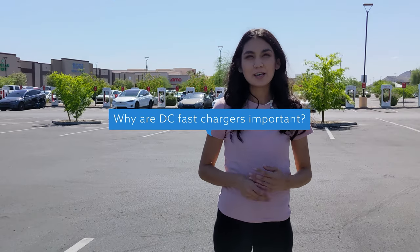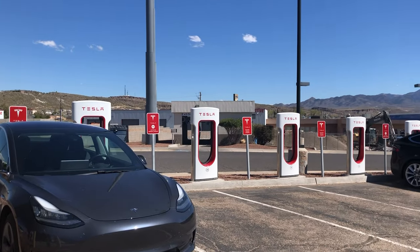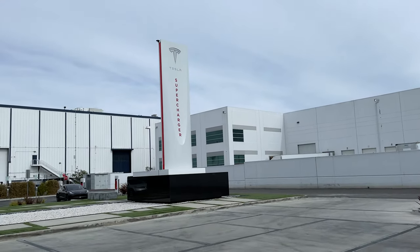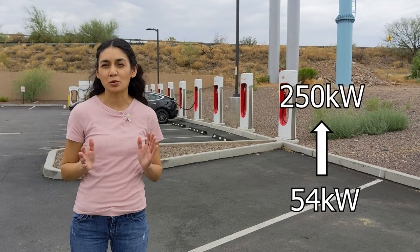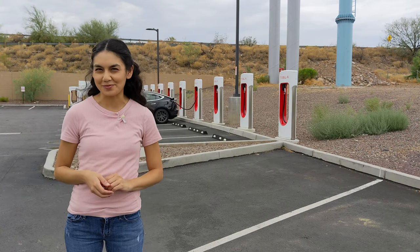Why are DC fast chargers important? Superchargers, like all DC fast chargers, are very important for long-distance travel. Driving around the country will most likely defeat your charge, even in a long-range EV. These chargers help you get back to driving fast. A Tesla supercharger can range from 54 kilowatts to 250 kilowatts as of 2021. Most recently, it was announced that the supercharger network would be upgraded to 300 kilowatts soon.